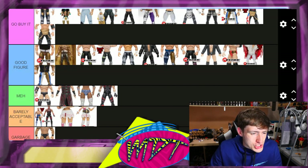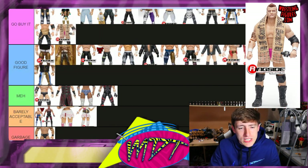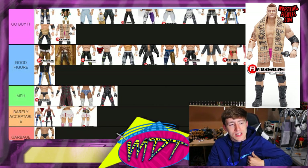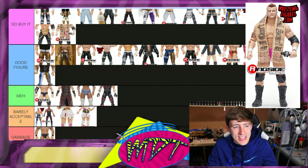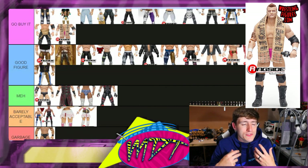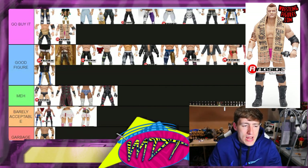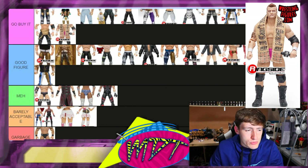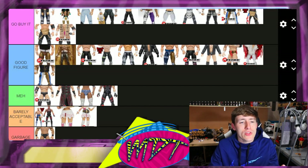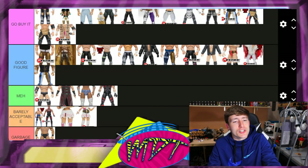Chase variant MJF — I think this is 'Go Buy It' if you're gonna get an MJF figure. I like the pink tights better than the orange tights, and I like the scarf a little better too. I'm trying to rank it not purely based on rarity but on the figure itself. If you're gonna get one MJF, the pink one's the way to go. If you're gonna get one Cody, the Ringside Exclusive's the way to go.